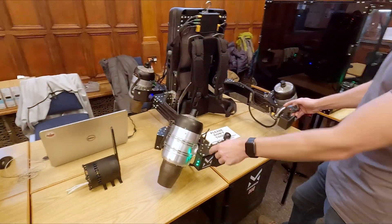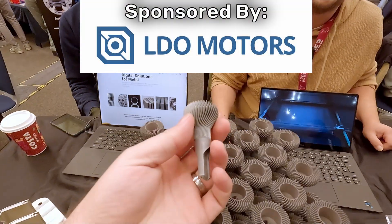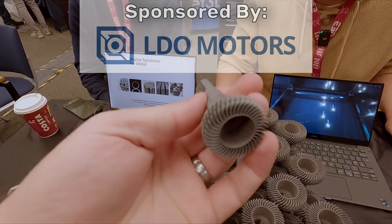Jetpacks with 3D printed components — it's more likely than you think. That and more from today's episode from the Sanjay Mortimer RepRap Fest, brought to you by LDO Motors. For printer parts, kits, accessories, and more, check them out at the link in the description.